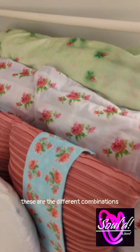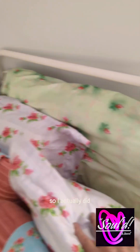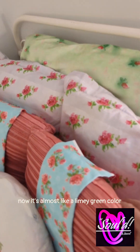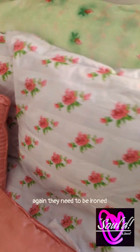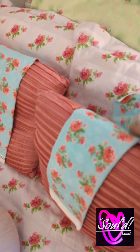These are the different combinations — I wanted to see if I liked it or not. This is the really velvety, beautiful stuff. So I actually did. Now it's almost like a limey green color. These are actually professional pillows that they make at Spoonflower. They need to be ironed every now and again. This is my little napping place.